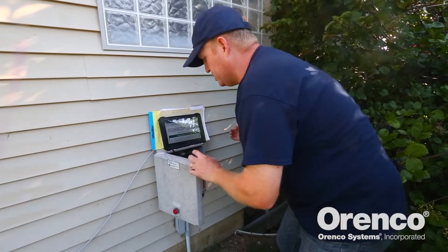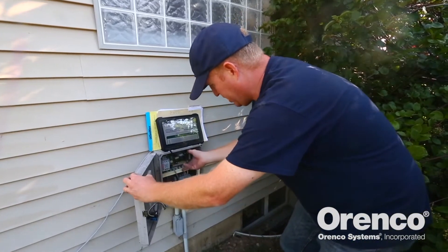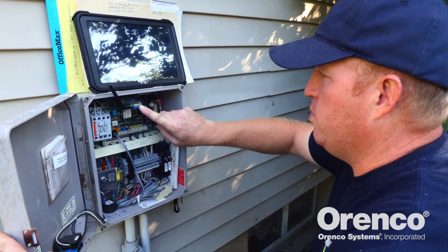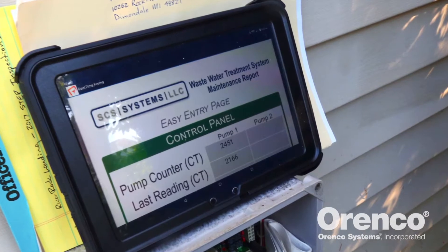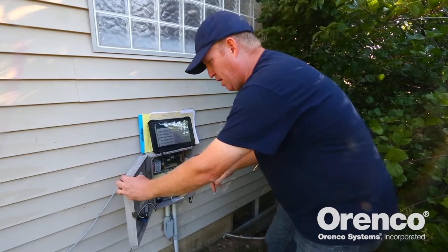This control panel operates the wastewater system. This particular one has a circuit board where we can connect to it with a Bluetooth device. I'm able to get numbers off this panel and see what's going on inside the circuit board, then put those numbers in to get the counts and ETMs from our last visit to know if the system's functioning properly mathematically.